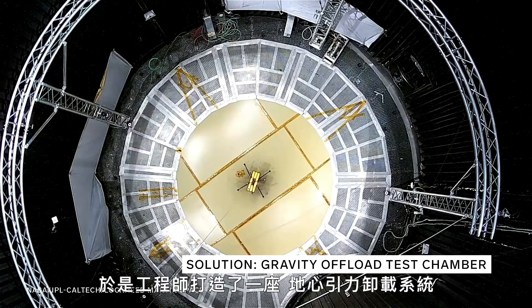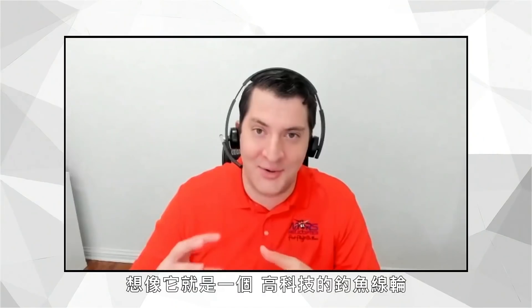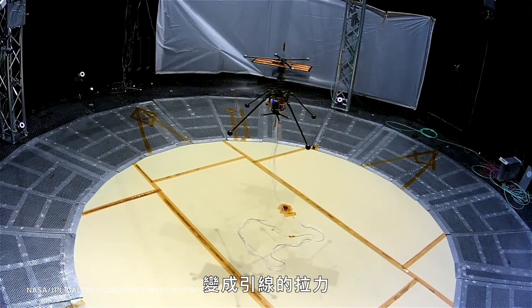So engineers built a gravity offload system to replicate the low gravity during the testing phase. You can think of it like a high-tech fishing reel. We attach that several stories above the helicopter in our vacuum chamber. There's a control loop that many times a second senses how much torque it feels, and a controller dials in that torque to give a fixed tension that cancels out the difference in gravity between Earth and Mars.